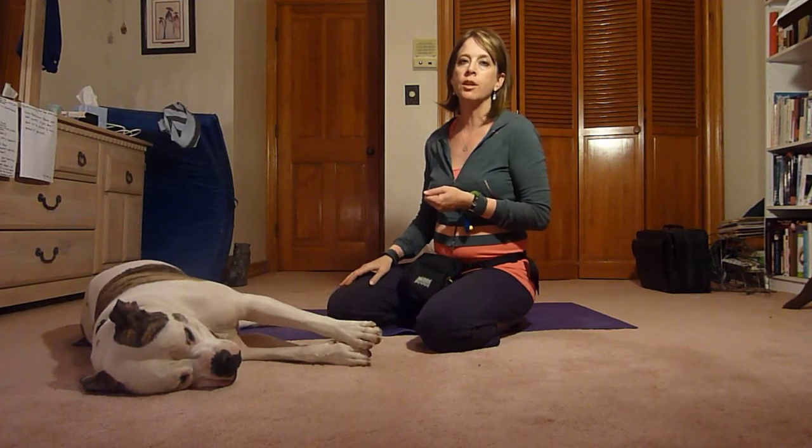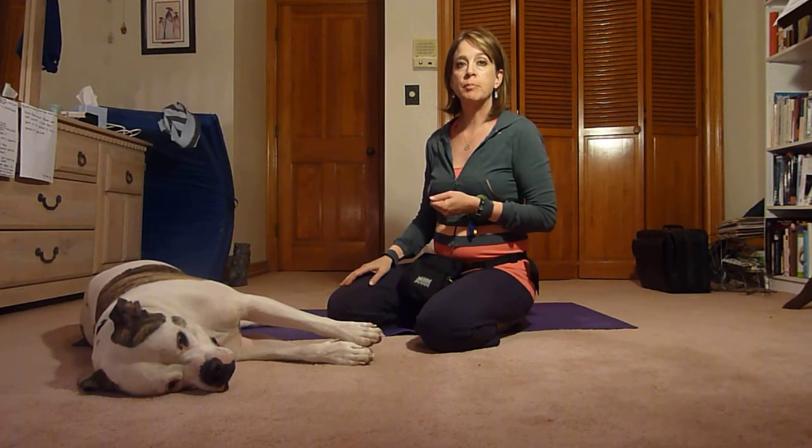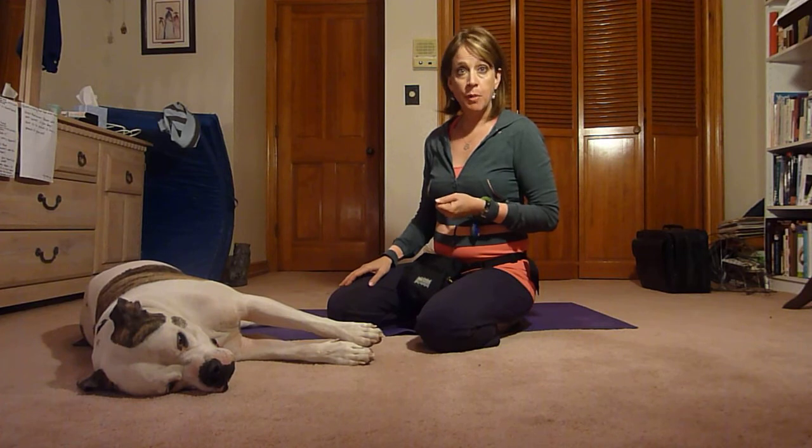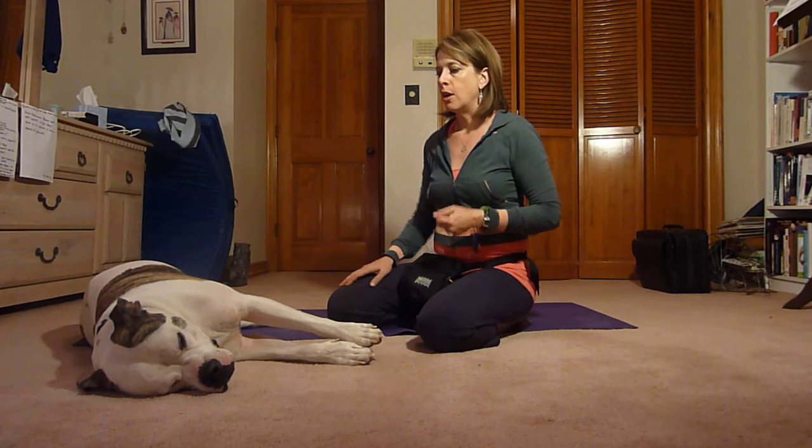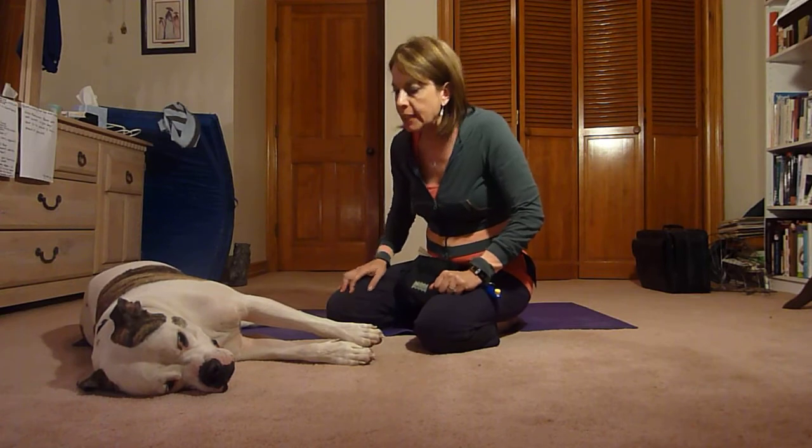From there we'll begin to grow and add, making it progressively a little bit trickier. But for right now, that's plenty to start with. Okay, let's get Mojo up off the floor and awake and do a little bit of work. Okay Mojo, you ready? Let's go!